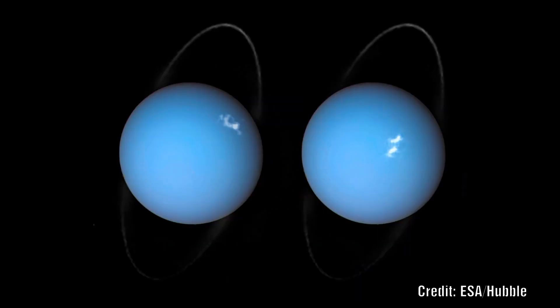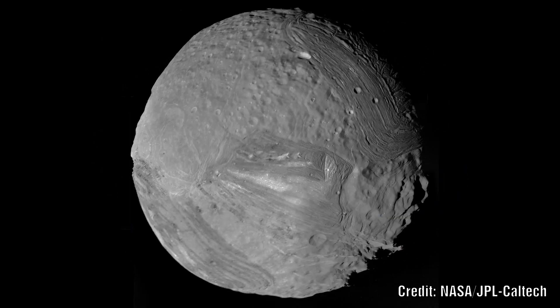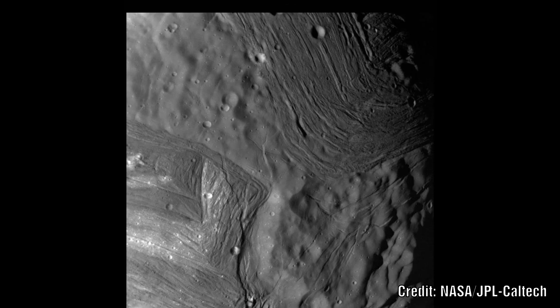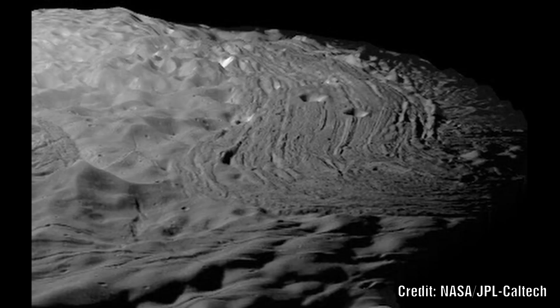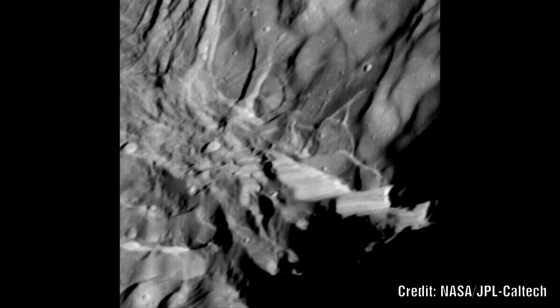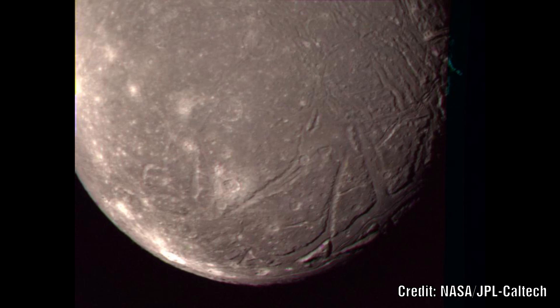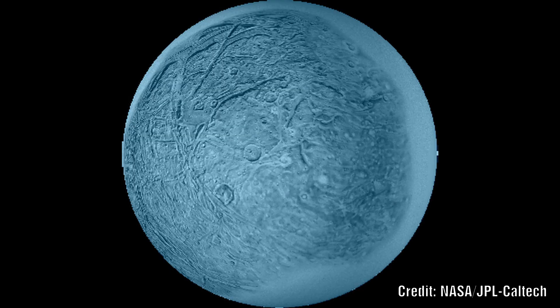Moving on to Uranus, we have four moons worth looking at. Let's start with Miranda, the smallest at just 470km in diameter, with an inner core and a mantle of ice. The images really speak for themselves as we see all the patterns we have looked at previously, but this is a very extreme example suggesting a lot of expansion and relatively recent activity as the surface is not that cratered compared to other examples. Next up is Ariel, with a diameter of about 1200km and once more a mantle of ice with an inner core of rock. We can clearly see larger cracks across the surface that show very nice conformity, suggesting once more an expansion process.